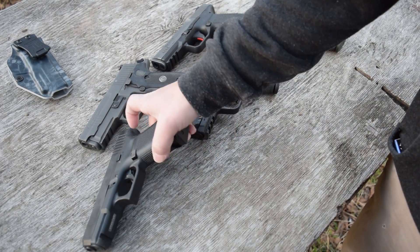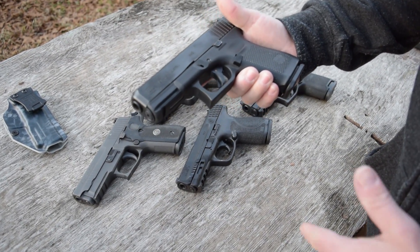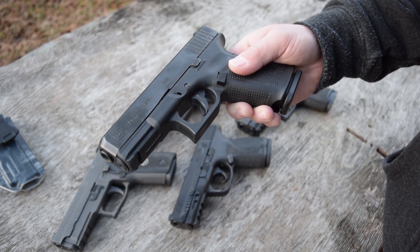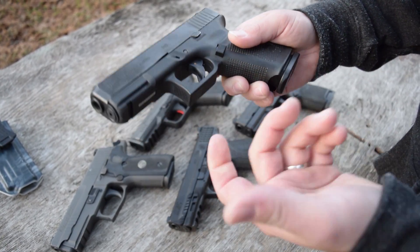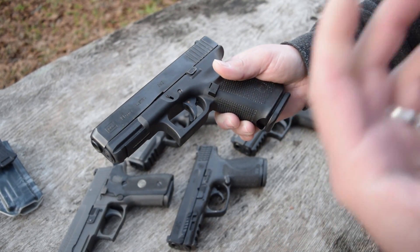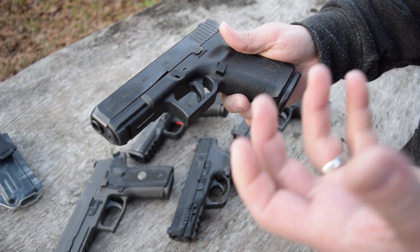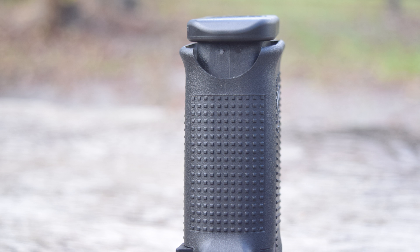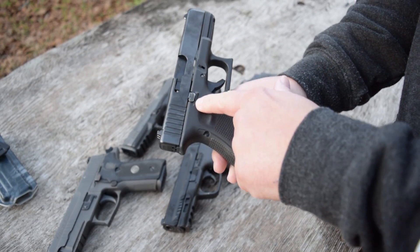Starting with the Glock 19 Gen 5 — key features. Basically what you have is one of the most rugged, durable, and reliable guns of all time. Obviously 15-round magazines — it comes with three from the factory. The Gen 5 has done a couple of really cool things: they've taken away the finger grooves in the front and flared the mag well.